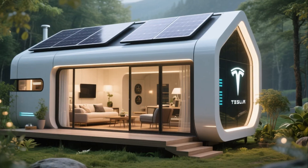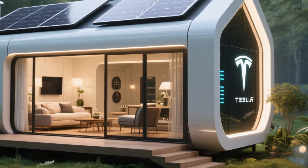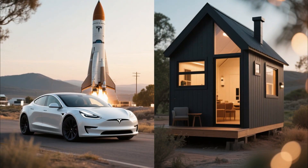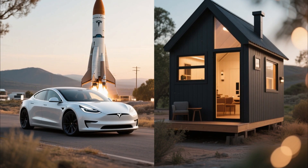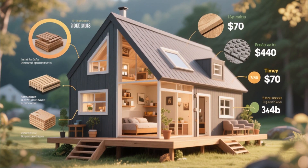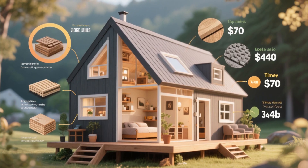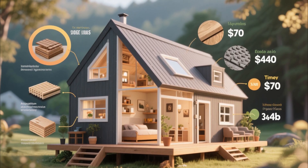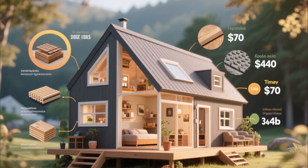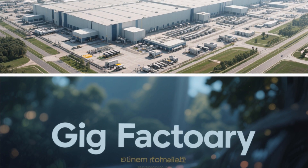Imagine a house that produces its own energy, requires no rent, no utility bills, and in some cases no property tax. A home built with the same kind of innovation that powers Tesla cars and rockets. That's exactly what the Tesla tiny house promises, and today we'll explore how it's made, what materials are used, what it looks like inside and out, and most importantly, how much it costs.